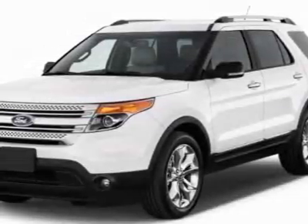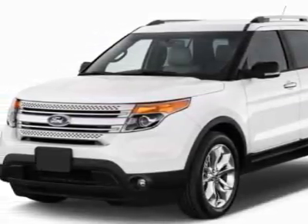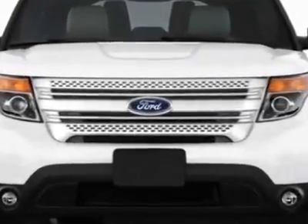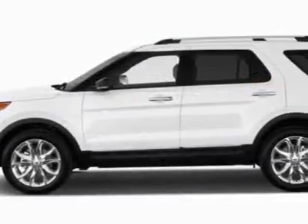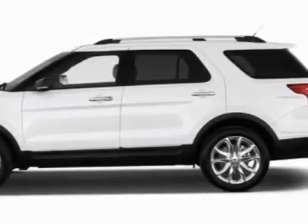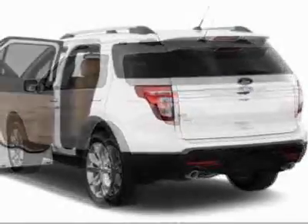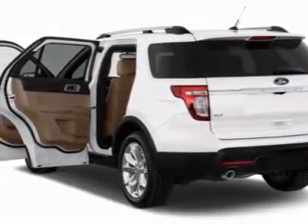Check out this new 2012 Ford Explorer. For your protection, this vehicle has a full factory warranty. This vehicle gets an estimated 17 miles per gallon in the city and an estimated 23 on the highway. This Explorer boasts a 3.5-liter engine and has a 6-speed automatic transmission.